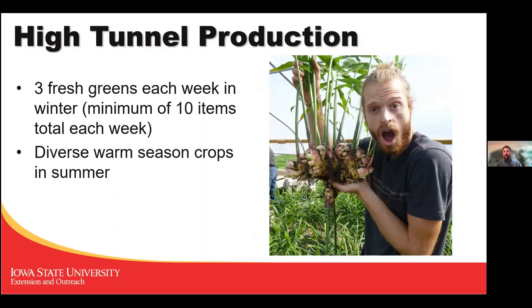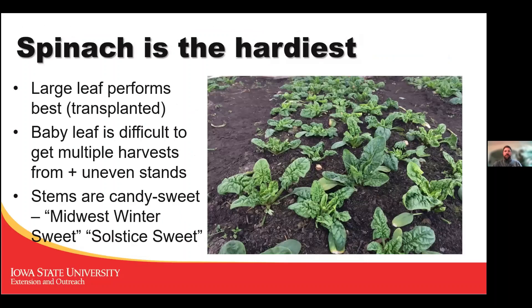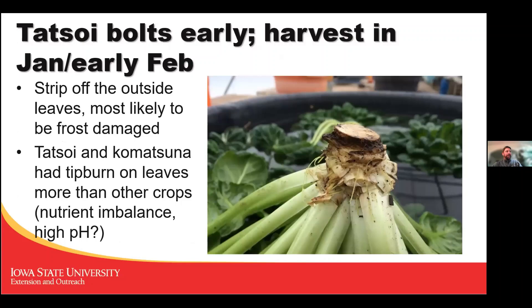We did have diverse warm season crops in the summer in those tunnels — tomatoes, eggplant, ginger. Spinach is the hardiest. Even though small leaves survive winter best, for spinach I found the best results planting individual plants further apart — it's a tougher plant that way. Baby leaves tend to have uneven stands and crowd each other out. The stem of a spinach plant is the sweetest part; many people cut it off and throw it away. I dream of more local sweet winter spinach being available in Iowa supermarkets.